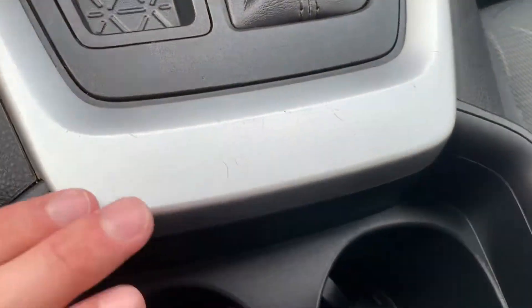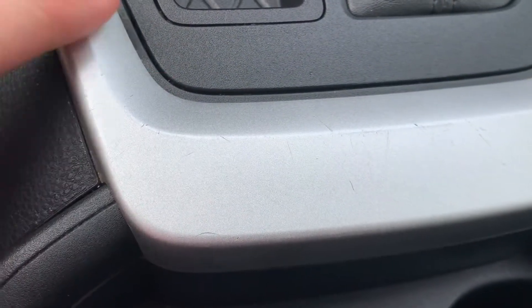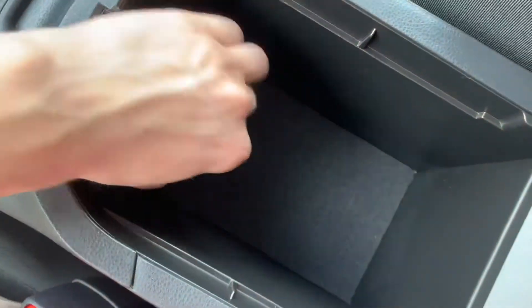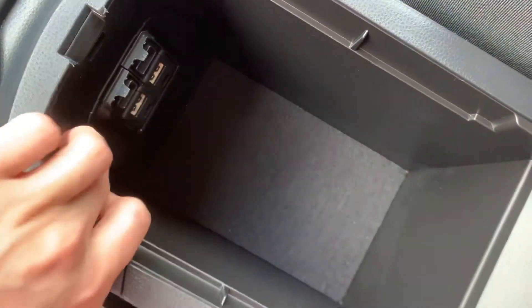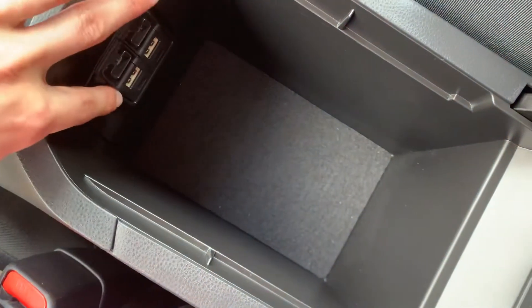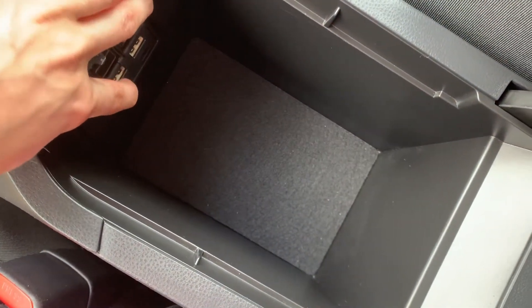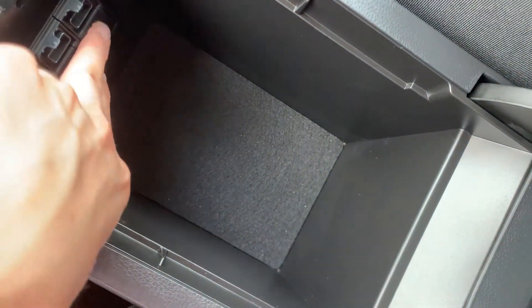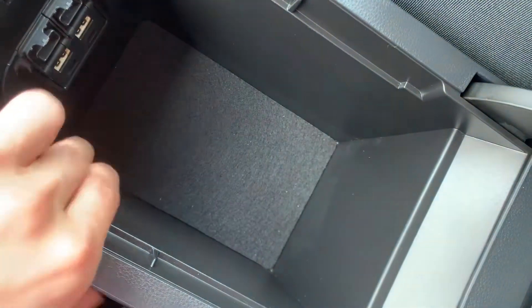It looks like there are some minor scratches right here — I did want to be sure I pointed that out to you. It's right here, just behind the shifter on the silver plastic. That's probably no big deal and obviously not something that's going to affect the reliability of this vehicle. In here you're going to have some additional charging — two USB ports and a USB-C — and you have a good bit of space in here too.